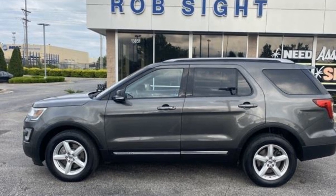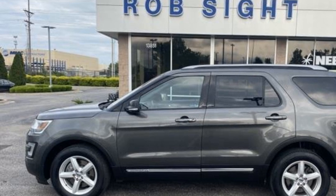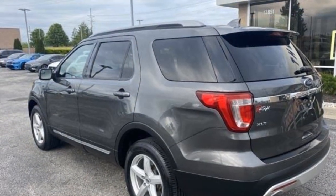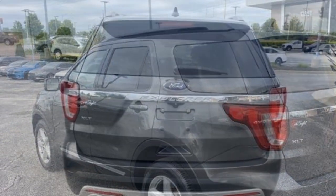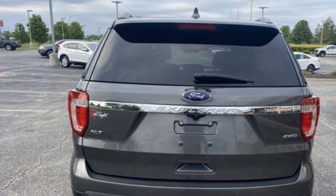2017 Ford Explorer. This SUV offers space as well as power and performance. You'll also love how it combines comfort and convenience with its parking aid sensor, power driver seat, power passenger seat, brake assist, keyless entry, and steering wheel audio controls.